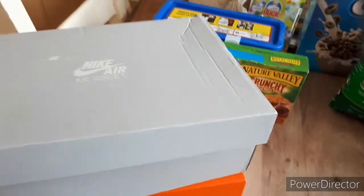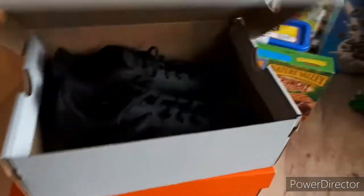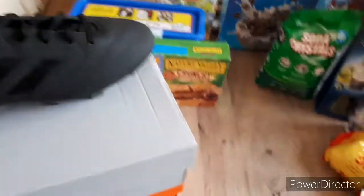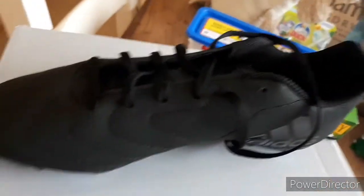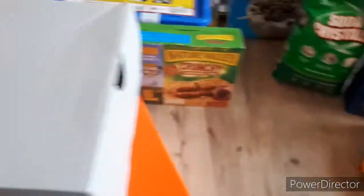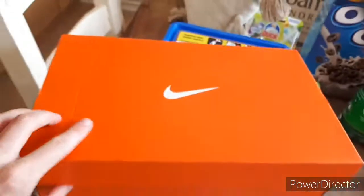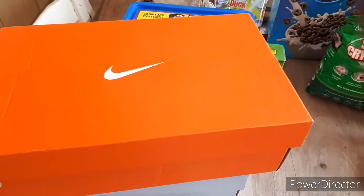These are Adidas - they're not like Air Forces but these are one pair of football boots that he got. I don't know if they've got a specific name. I think he actually got these off of his brother - they didn't fit his brother or something. Brand new, still never been worn.